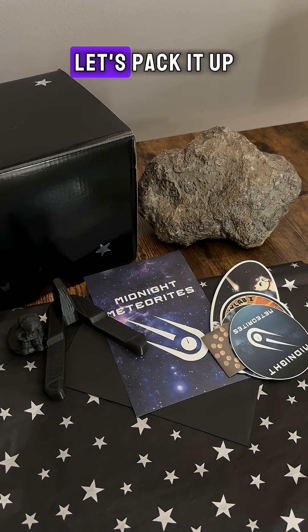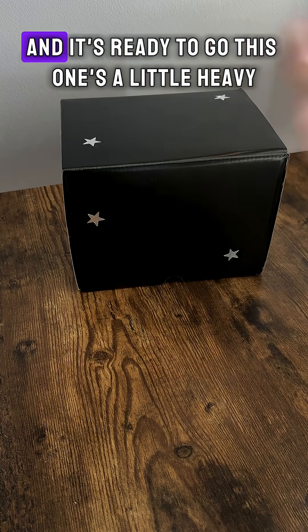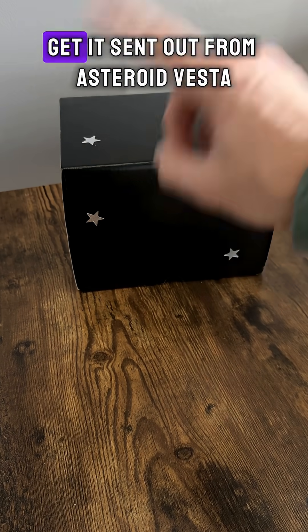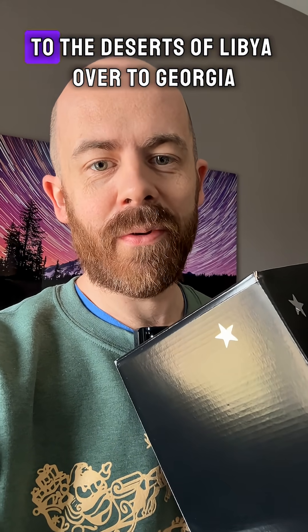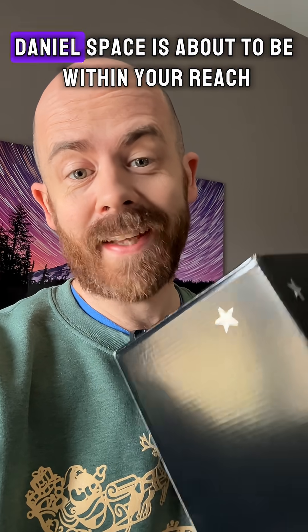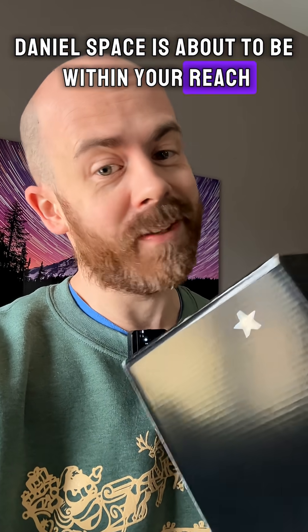Looks like this payload's ready to ship. Let's pack it up. This one's a little heavy so we're going to put this box inside another box and get it sent out. From asteroid Vesta floating around our solar system, to the deserts of Libya, over to Georgia, and now headed over to the Netherlands — Daniel, space is about to be within your reach. I hope you love it.